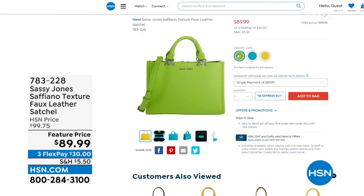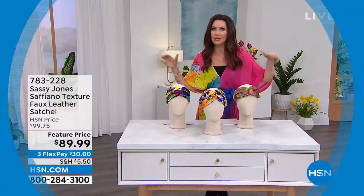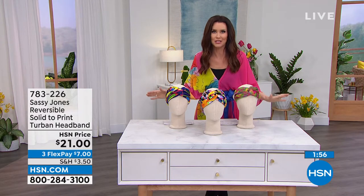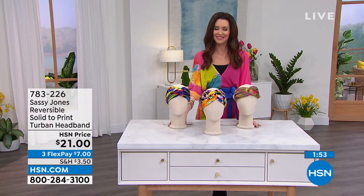Also coming up — a great sale price on the Saffiano texture vegan leather satchel at $89.99. Look at the colors — that lime is divine, gorgeous turquoise, and everything yellow. It is literally like sunshine — going to put a smile on so many faces. It's going to be a conversation starter. Aren't we ready to meet new people and get out? Sassy Jones starts conversations and lifelong friendships.